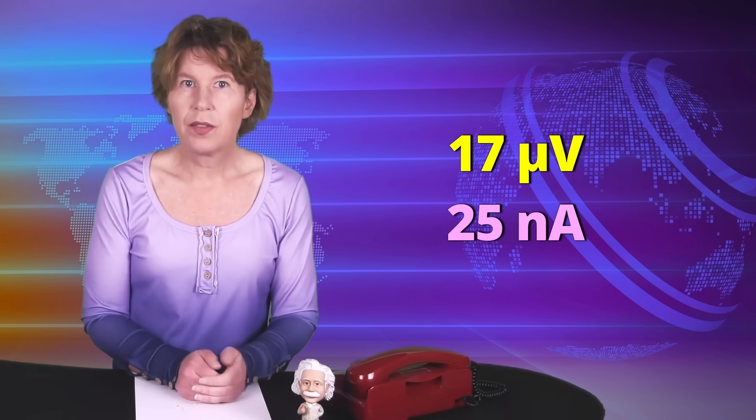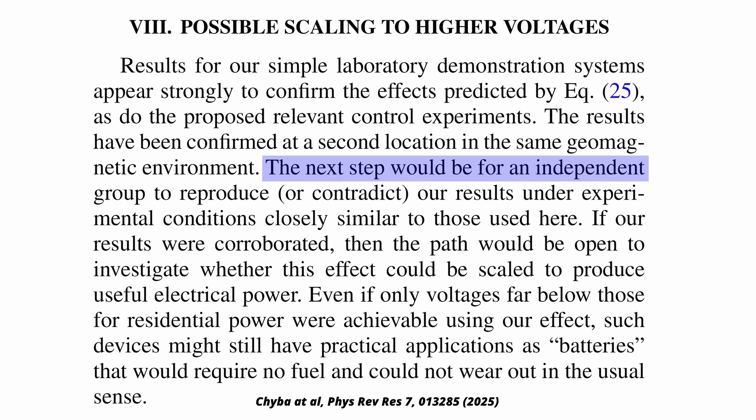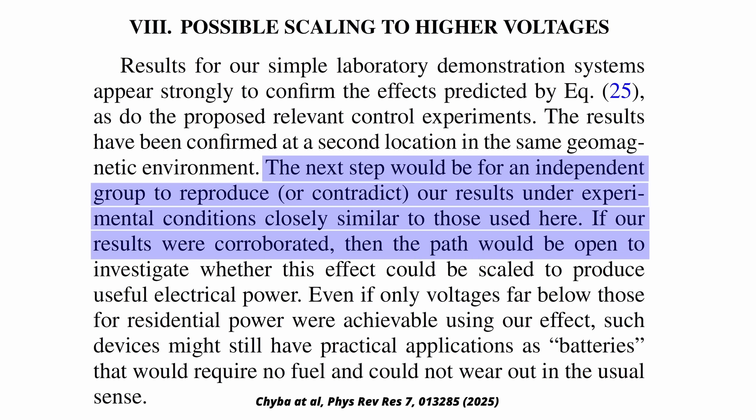The voltage they reported was around 17 microvolts and the current was about 25 nanoamperes. Multiply those and you get a power output of roughly 4 times 10 to the minus 13 watts — that's very little. Then again, that is only a proof of principle, so maybe they can scale it up. In their paper they write: the next step would be for an independent group to reproduce or contradict our results under experimental conditions closely similar to those used here. If our results were corroborated, then the path would be open to investigate whether this effect could be scaled to produce useful electrical power. And yes, if those findings are confirmed, it should be possible to scale this up, up to a point.